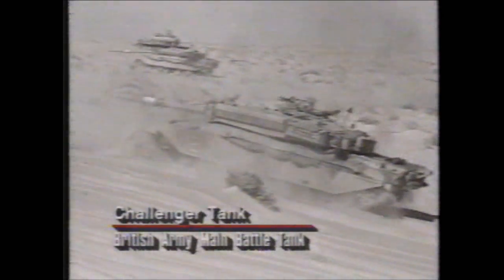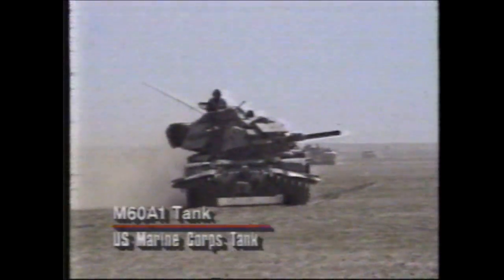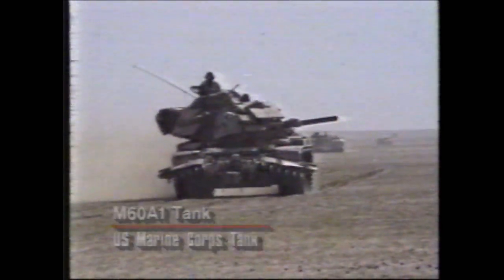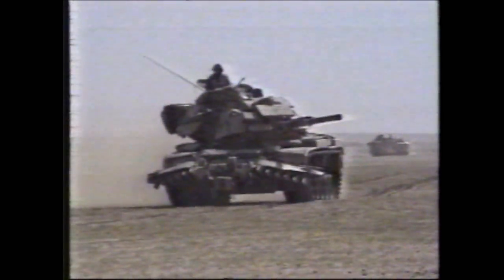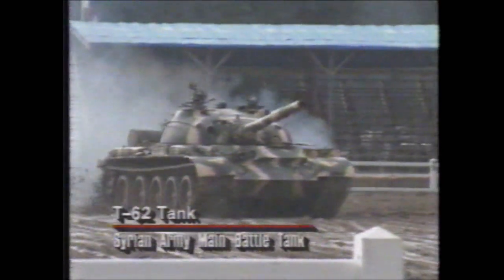The British counterpart of the M-1A1 Abrams is the Challenger tank, which had many of the same advantages over Iraqi tanks as its American cousins. Not all of the Allied tanks were state-of-the-art. The older American M-60A1 tank was used by most Marine units, as well as the Saudi and Egyptian armies. The French used the AMX-30B2, a modernized version of a tank first deployed in 1960. The Syrians used the T-62 tank, much the same type of tank as the Iraqis themselves.